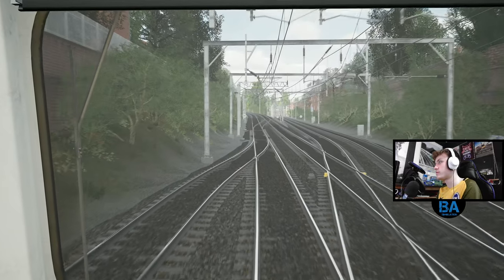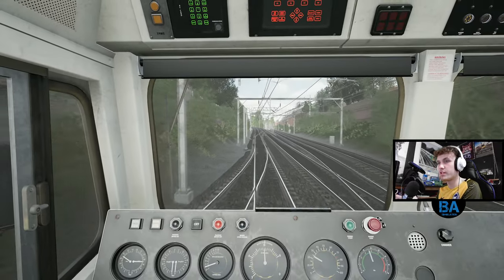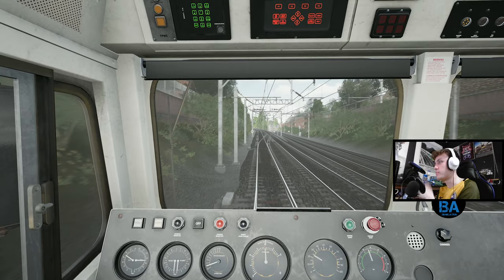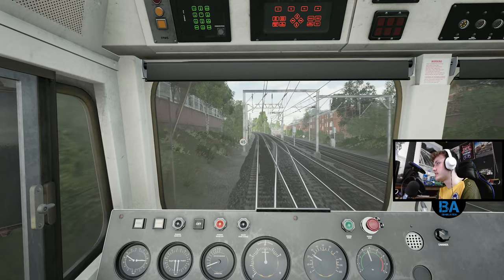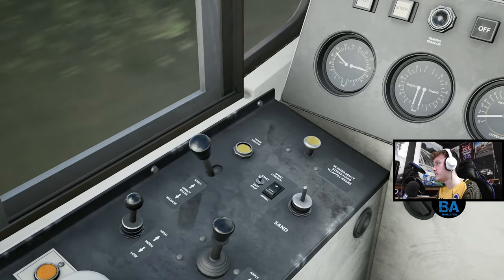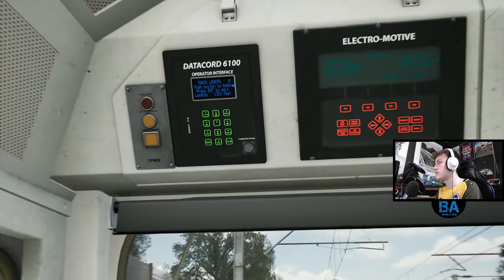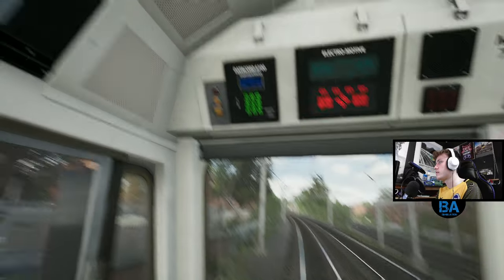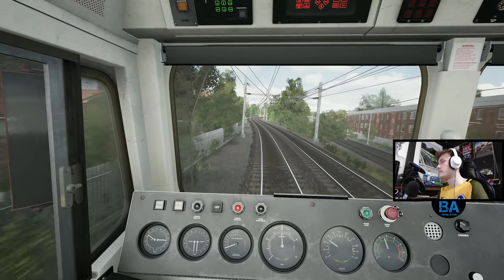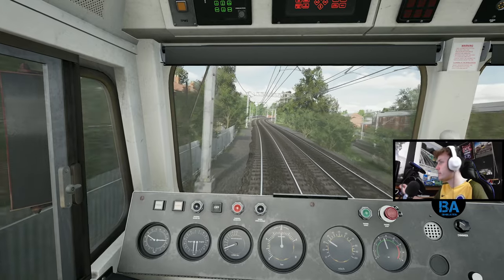It doesn't even last long before it's up to 45. In a four-coach 710 as soon as you've gone past the back of the train it's only four coaches - obviously in this train we've got to click the train length button. There we go, it starts counting down. Up and over the Great Eastern Main Line - another route which would just be awesome in the game.